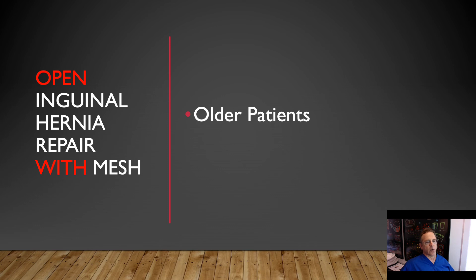For open inguinal hernia repairs with mesh — Lichtenstein and other techniques — these are mostly older patients, patients that need to be done quickly, patients that I'm palliating, patients that are not very active and are not going to be the typical candidates who have any potential complaint of pain from their repair.